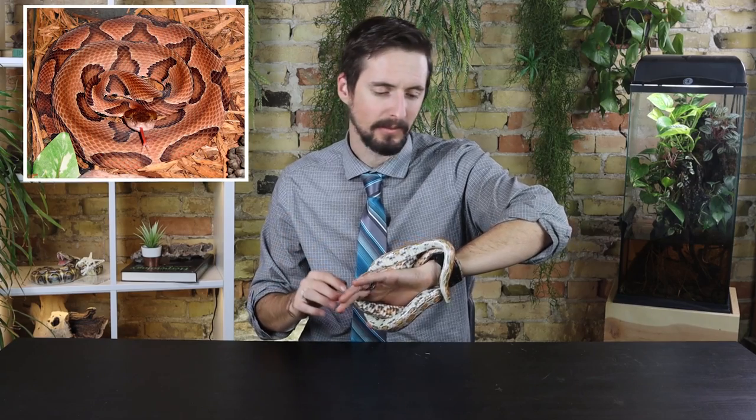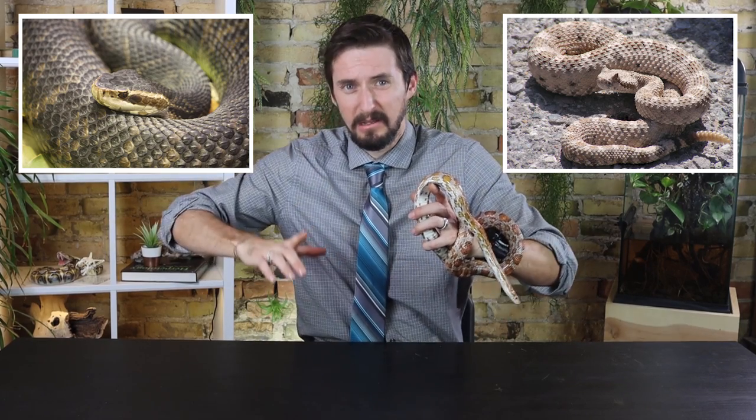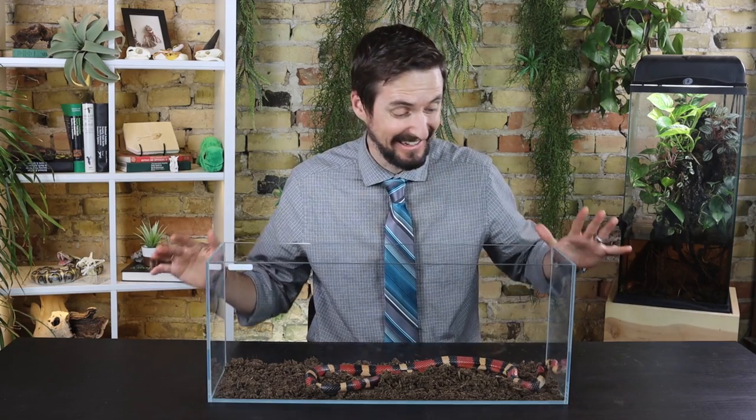People will sometimes confuse corn snakes with copperheads, which are a much thicker, heavier-bodied snake with a much larger triangular-shaped head. They could also potentially be mistaken for cottonmouths or rattlesnakes because of that tail-rattling behavior. But those are all vipers — heavy-bodied thick snakes generally with big triangular-shaped heads — and they actually look very different from a corn snake. The main thing to remember is: if you don't know what kind of snake it is, don't pick it up. Leave it alone and it will almost certainly leave you alone.